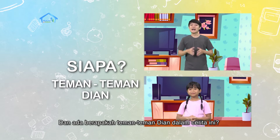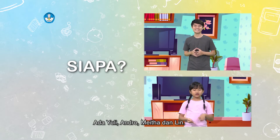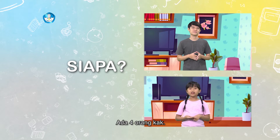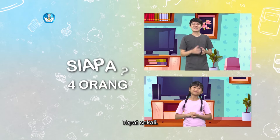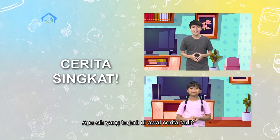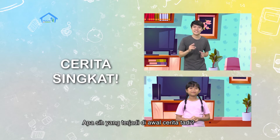Dan ada berapakah jumlah teman-teman Dian dalam cerita ini? Ada Yuli, Andro, Meita, dan Lin. Ada empat orang, kak. Tepat sekali. Nah, sekarang teman-teman semua bisa ceritakan dengan singkat apa yang terjadi di awal cerita tadi.